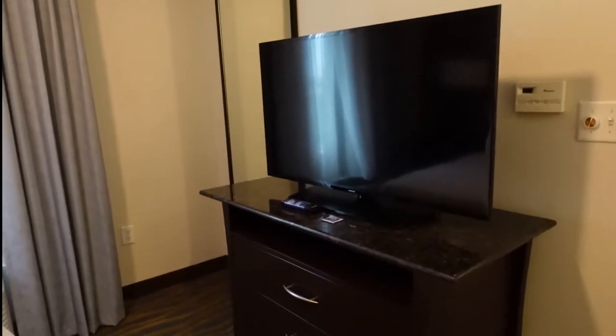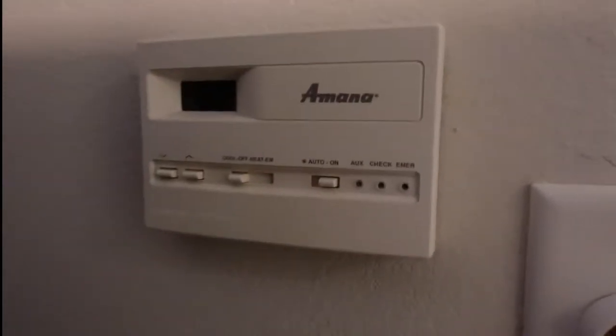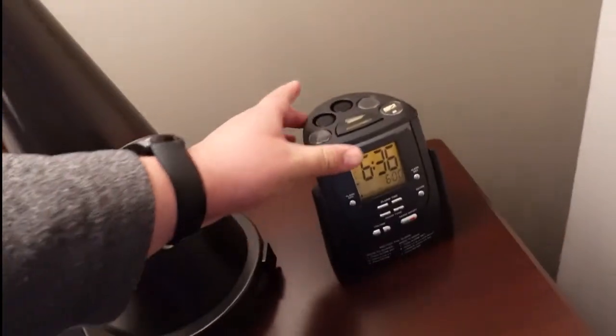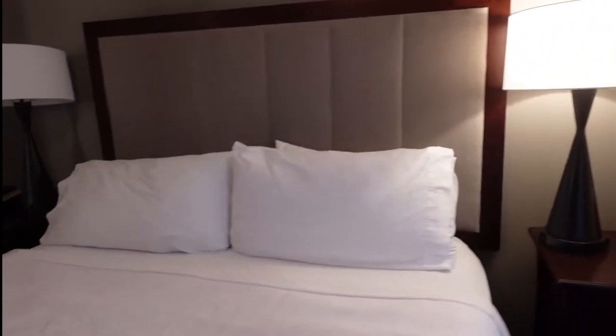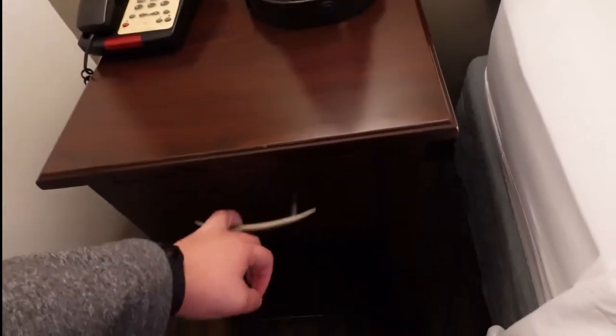It's a Samsung TV - probably about a 50 inch. It is scratched, but not bad. Full size mirror. More drawers. There's a switch for the fan, and a thermostat in here as well. Light switch, and some outlets back there, though they are kind of hard to get to. The AC unit in here as well. Nice little nightstand with an outlet right here, an outlet right here, and an alarm clock. Nice little sized drawer. Another lamp with two outlets. And the Holy Bible.